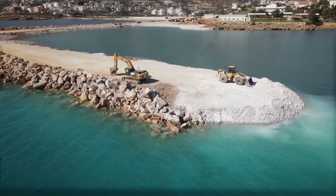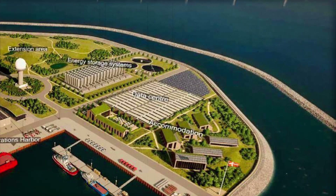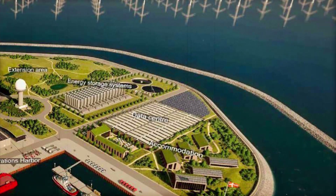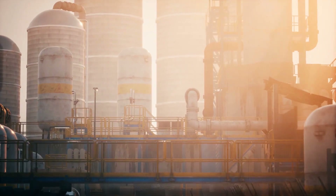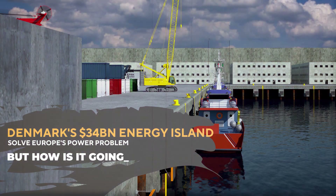Even though it seems great, there are some unanswered questions. If Denmark is claiming that it will ensure no effect on the environment, what about the effect of construction on life under the sea? But one sure thing is that this project can help not only in the production of electricity for homes, but it can also help petrol refineries and other industries as a green fuel for ships and aircraft.